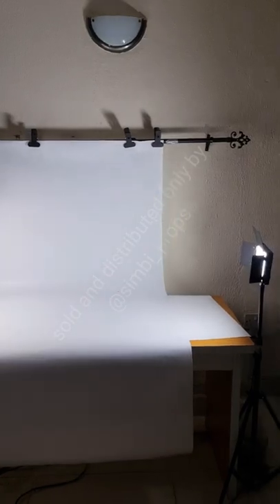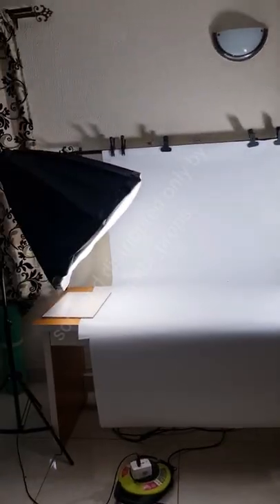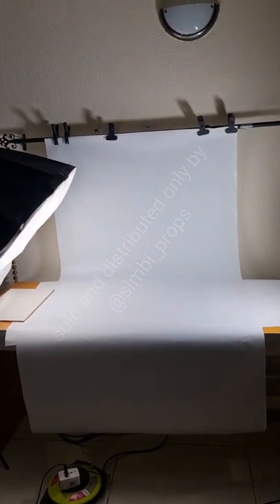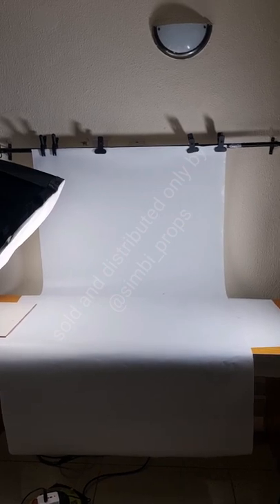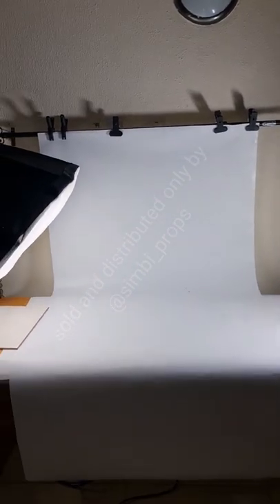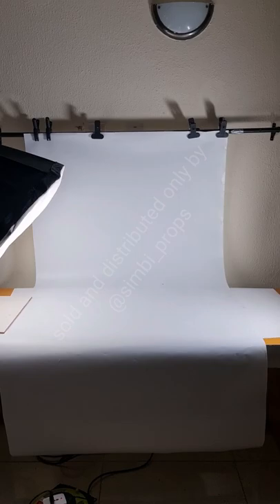I've set up my lights — one LED light and one softbox placed side by side. Part of the reason I said to have wipes is so you can clean off your backdrop in case of dust, as that helps when editing. As a beginner, you want a white backdrop — it is very important no matter what you sell. It's the most beginner-friendly option. After you've mastered the white backdrop, you can move on to colored backdrops, backdrop boards, PVCs, etc. Simbi props sells this white PVC backdrop in all colors.